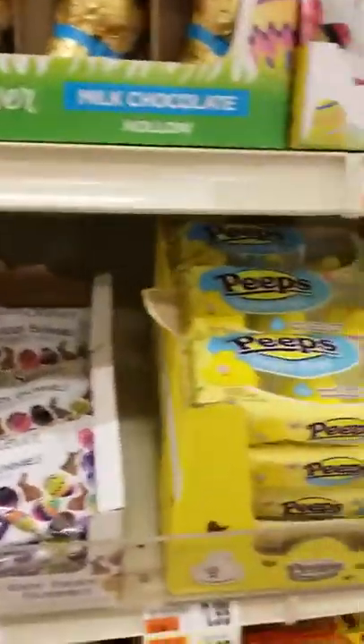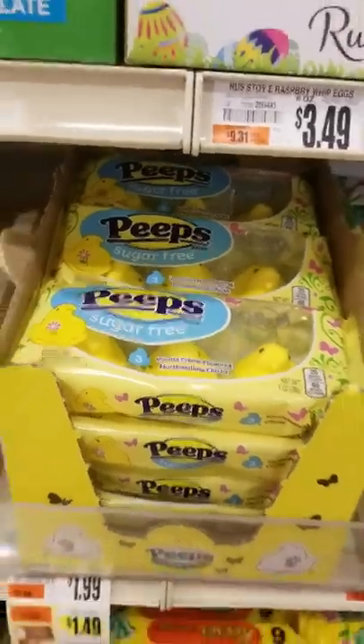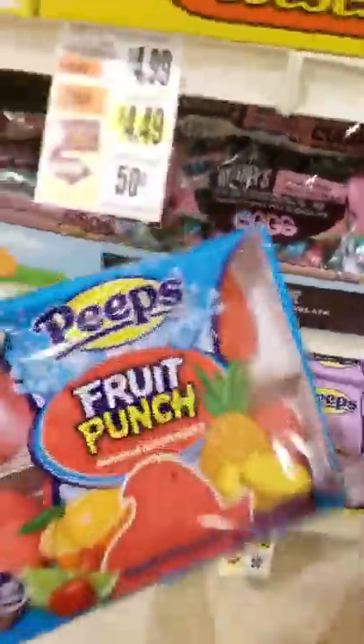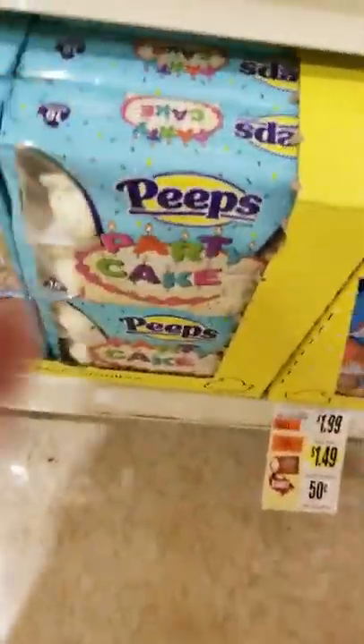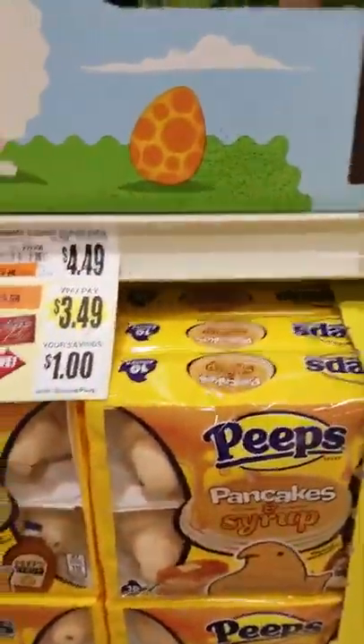Some more itty-bitty eggs. Some more peeps — they're $1.49. Oh, look at these — fruit punch peeps, a lot of sugar still. Cake — ooh, look at this. Party cake flavor. Pancakes and syrup flavor — my gosh, what were they thinking? More calories. But that's interesting.